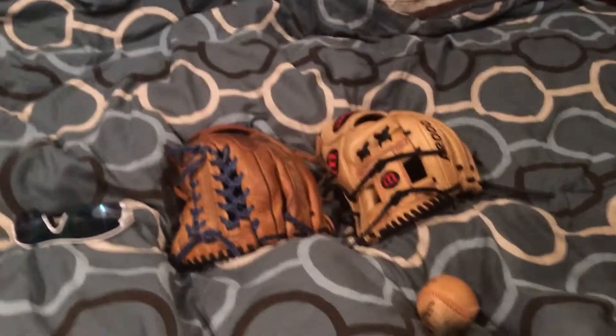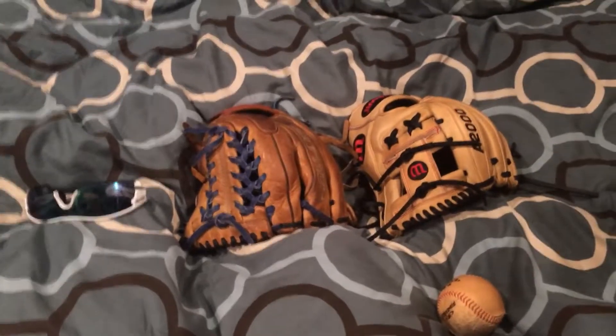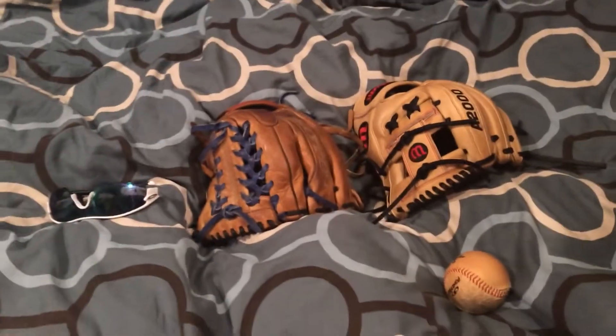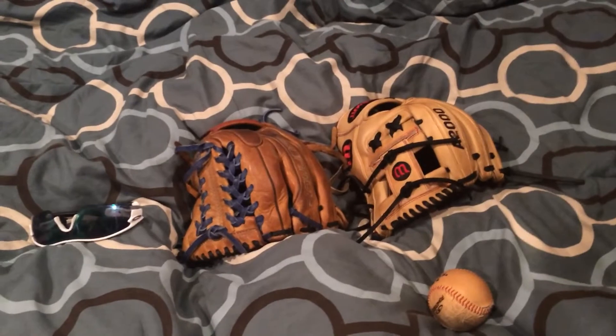One glove that was in my last unboxing — the black and blonde A2000 — that's gone. I sold it. I bought another glove the same day, so you'll be seeing what I got from that.